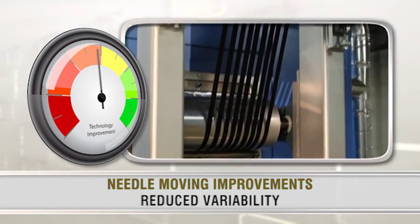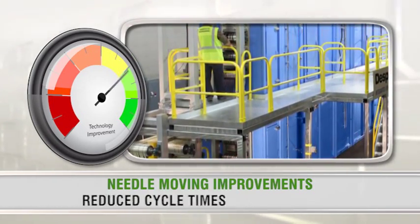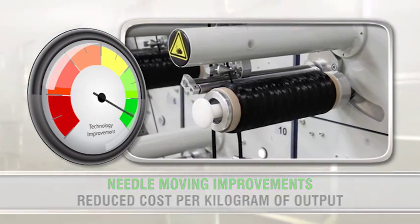With reduced variability, the split-zone oxidation oven will deliver higher yields, reduced cycle times, and significant cost savings per kilogram of material output.